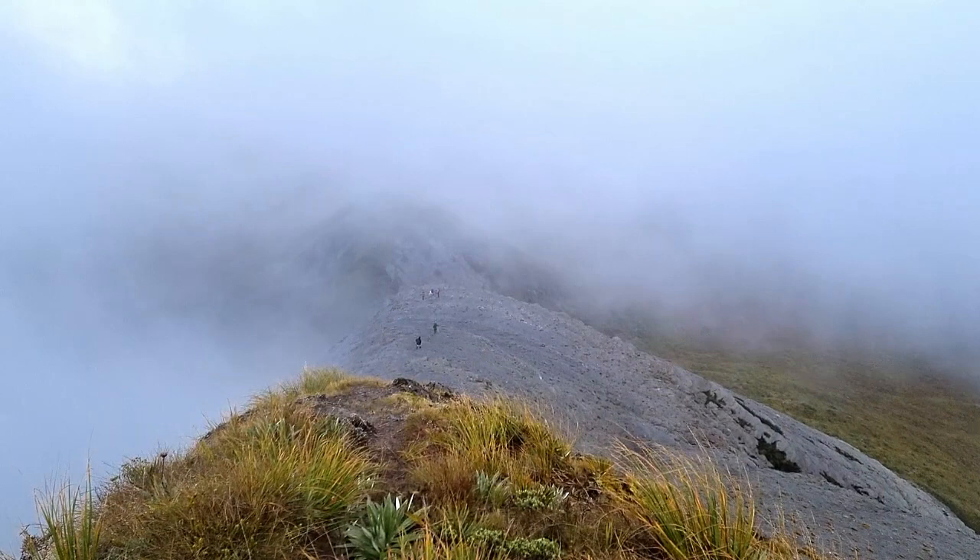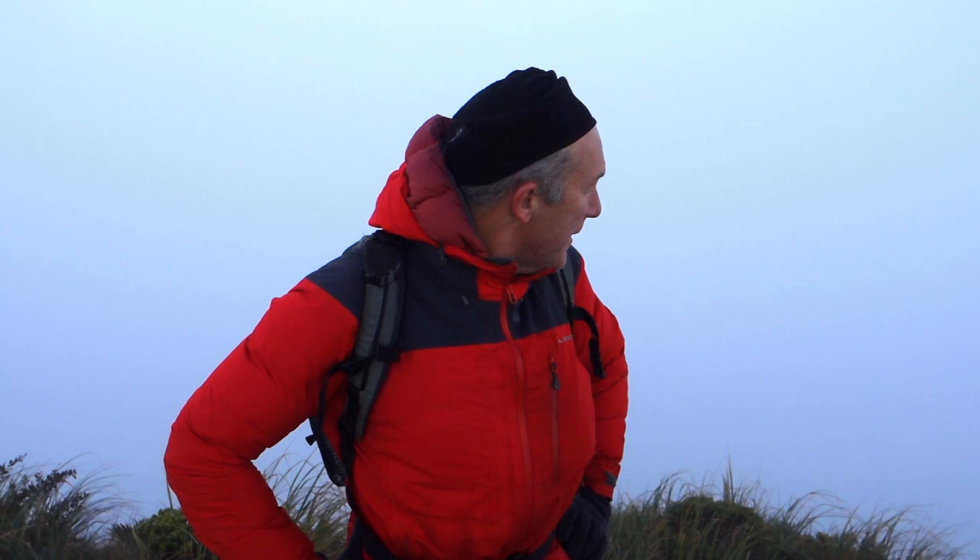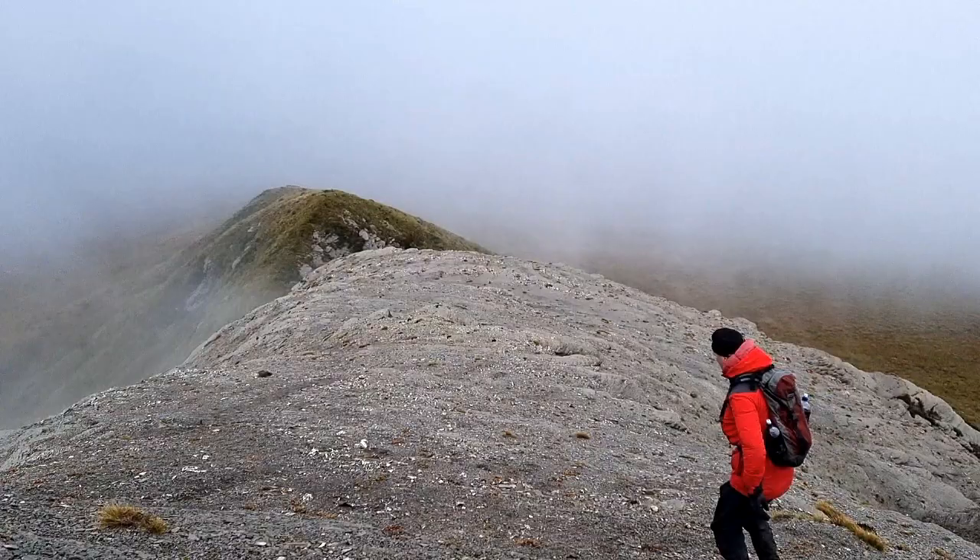We've made it up to the top of the needle. She's still pretty claggy — can't really see anything. So we might head back down, and we're certainly not heading over into the haystack because we can't see a thing.